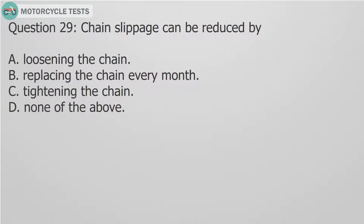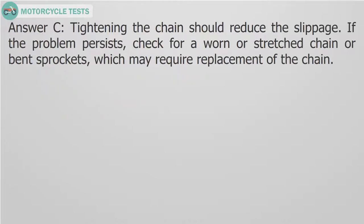Question 29: Chain slippage can be reduced by — A. Loosening the chain. B. Replacing the chain every month. C. Tightening the chain. D. None of the above. Answer C: Tightening the chain should reduce the slippage. If the problem persists, check for a worn or stretched chain or bent sprockets, which may require replacement of the chain.